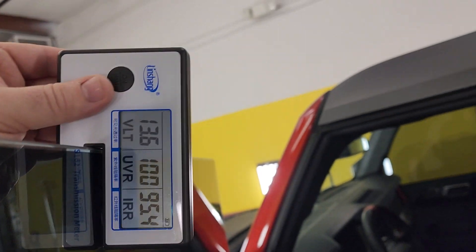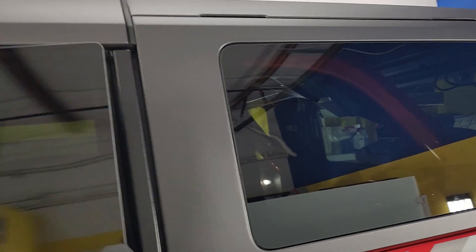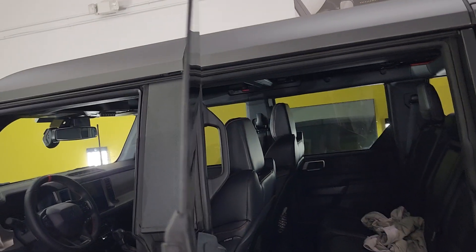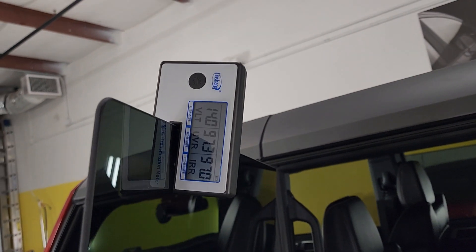And again, that's the XR Black Ceramic 15. Our Plus 15 does even better as far as performance. However, in all honesty, the XR Black matches better as far as looks.